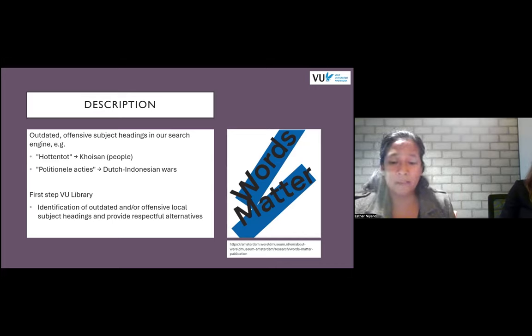The Dutch government insisted it wasn't a war but a legitimate way to suppress a rebellion, calling it 'Politionele Acties.' Many, including the descendants of victims, find this term misleading. The use of euphemistic language hides the actual violence and harm caused and diminishes the victims to mere rebels. As explained in the Words Matter publication, while there is no consensus on alternative terms in the Netherlands, the more historically correct term Dutch-Indonesian Wars has been suggested, which we have chosen as our alternative. Many thesauri are not being updated anymore or are updated very slowly, which is why we decided to make adjustments of our own.